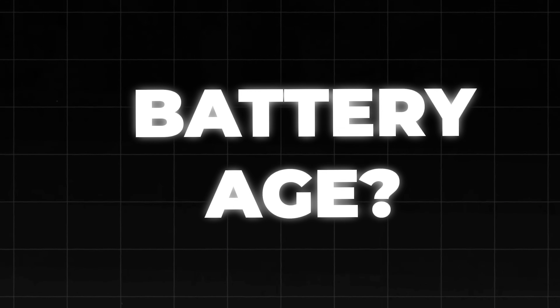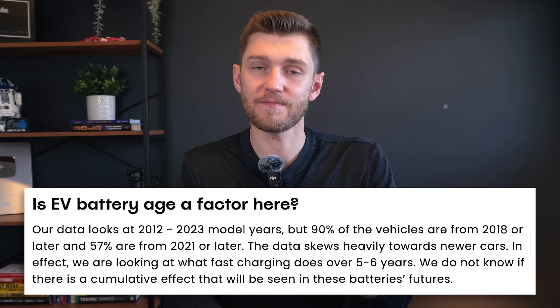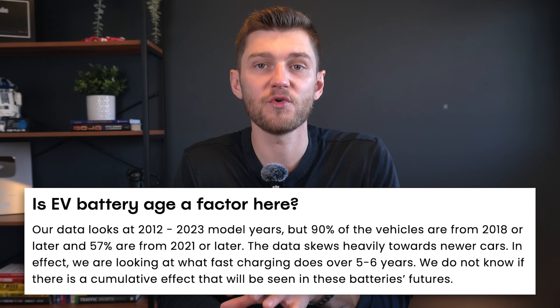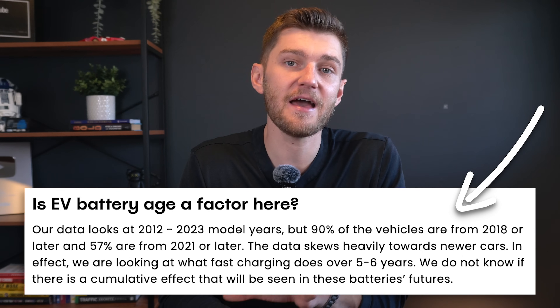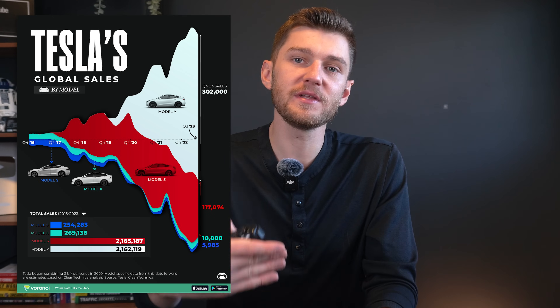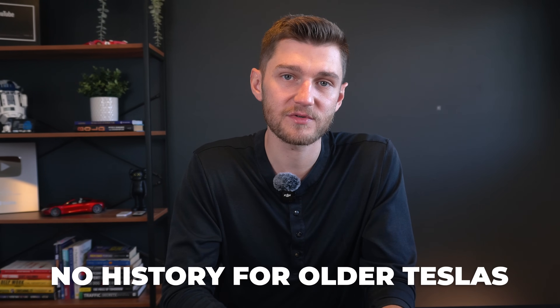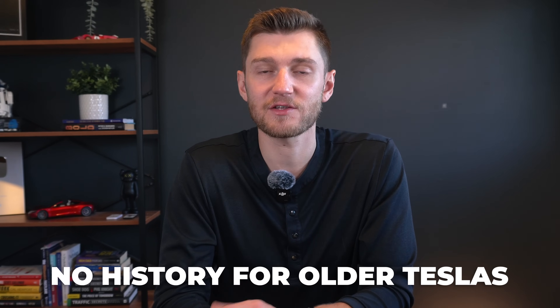Regarding the age of Tesla batteries as a factor in degradation: Recurrent's data primarily covers Tesla models from 2012 to 2023, though 90% of vehicles are from 2018 or newer, and 57% are from 2021 or newer. This means the data is heavily weighted toward newer vehicles, essentially showing the effects of fast charging over about five to six years. It remains somewhat unclear whether a cumulative effect from fast charging may appear in these batteries as they continue to age, and the study also lacked detailed charging history for older vehicles.